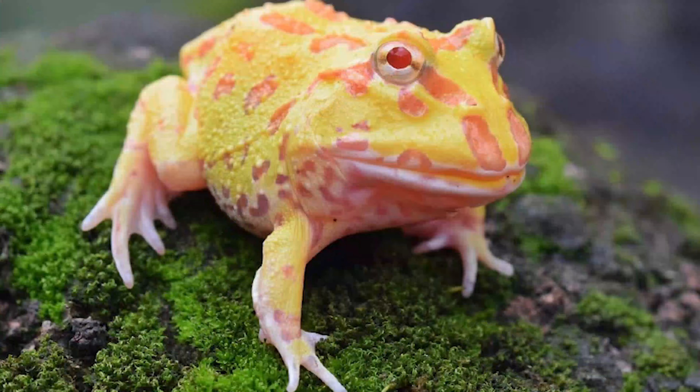Frogs are probably one of the cutest animals on the planet. When most people think about frogs, a lot of people think about Kermit the Frog, but in real life frogs are just as cute as they are in cartoons. So I figured why not share the few cutest pet frogs that make great pets.